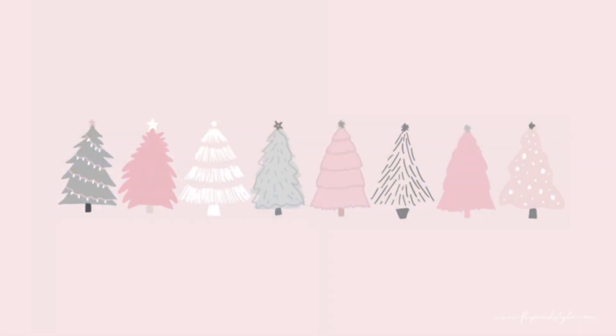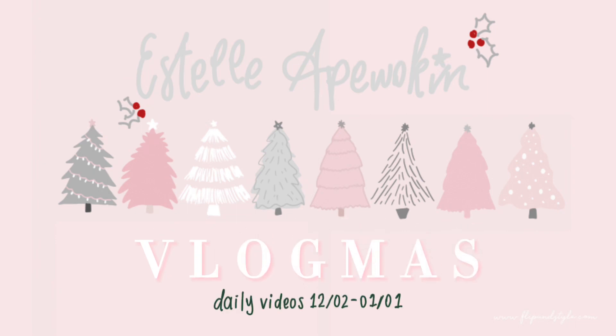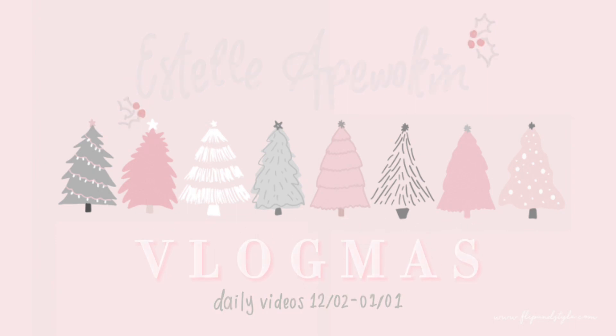Hey, I'm Estelle and welcome to my Vlogmas! Day 1! I missed you guys, it's been a while.